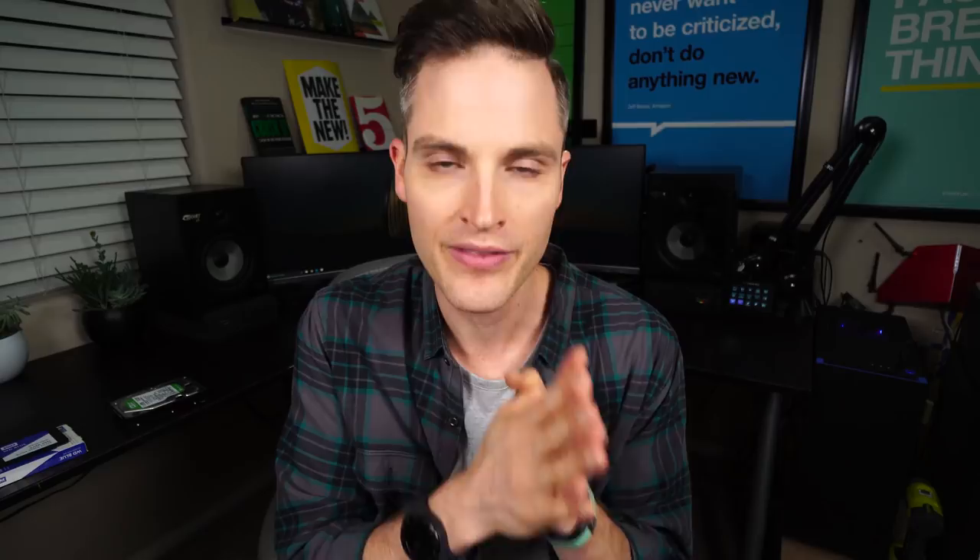Hey, what's up, Sean here with Think Media, bringing you the best tips and tools for building your influence with online video. On this channel, we do a lot of strategy videos as well as tech gear reviews and tip videos just like this one. So if you're new here, consider subscribing. And at any point during the video, check out the show notes and links in the description below. I'll list out the various gear that I'm using as well as any other resources and things mentioned in the video. Let's jump into the tips.